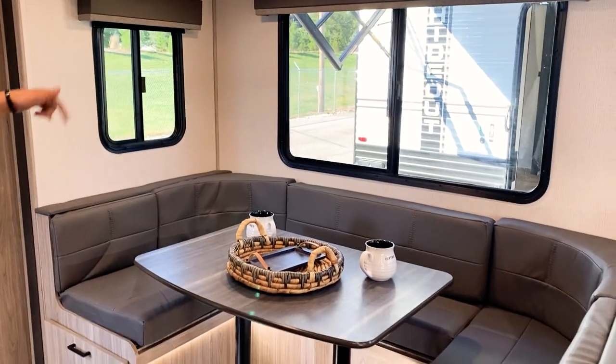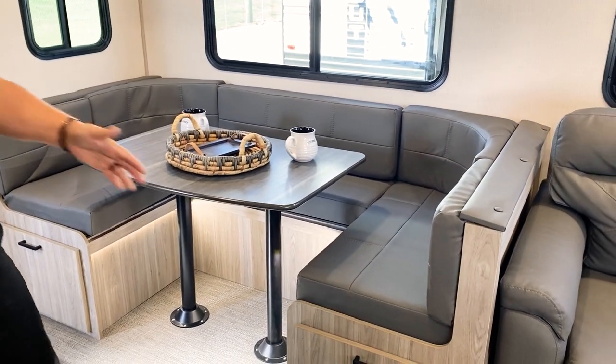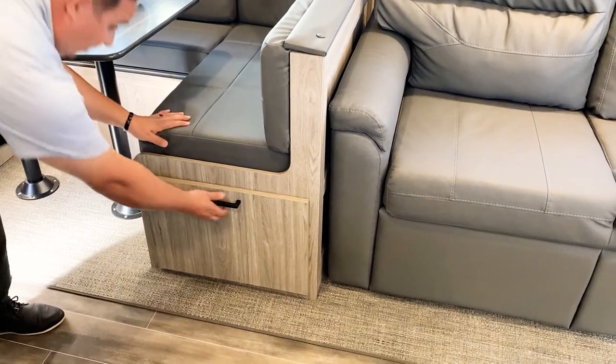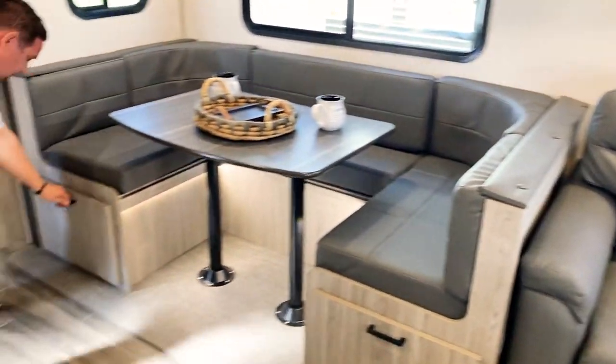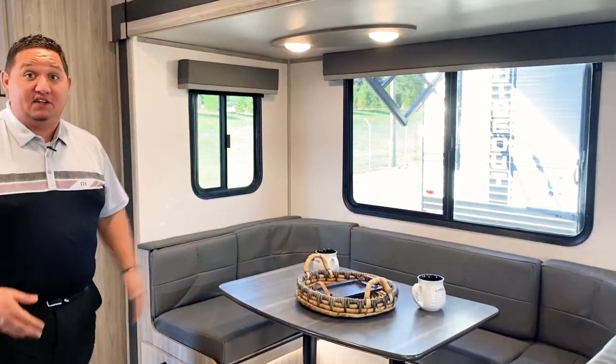We have our big U-shaped dinette that also turns into a bed. What separates us is that ours has an actual drawer instead of just a door, and that's on both sides. They're huge — the length of the seating area.